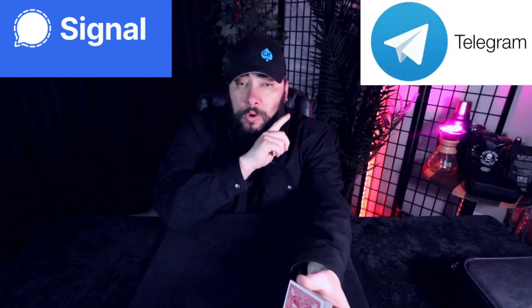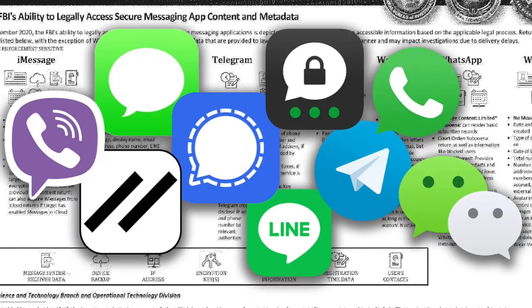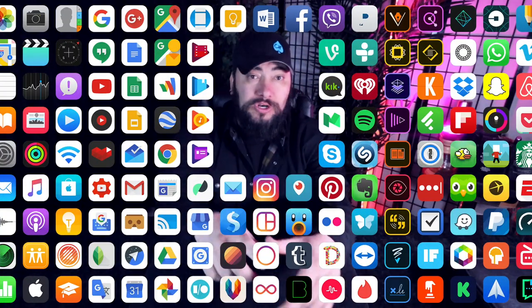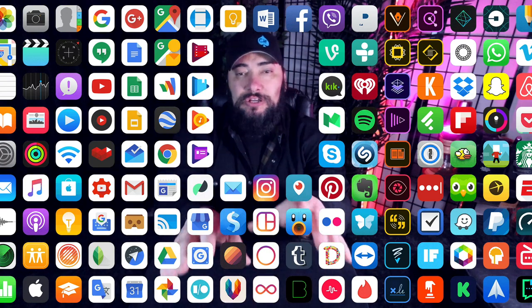This is a video that a lot of you guys have been asking me to do for a while: Signal versus Telegram. One of them is an incredible end-to-end encrypted tool, and one of them is a tool for the government. That might be a little harsh, but I'm going to break this down. We're going to be doing head-to-head comparisons for privacy tools and security tools here on PrivacyX. Buckle up for Operation The Real Encrypted App.